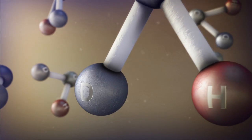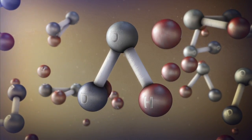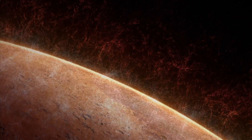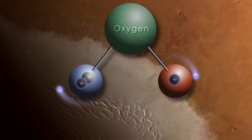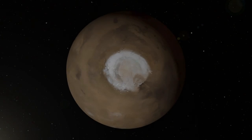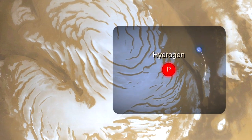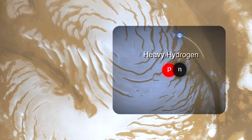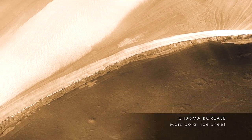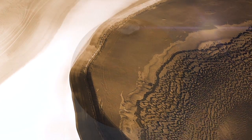Heavy water molecules contain a heavy isotope of hydrogen called deuterium, which remains trapped in the Martian water cycle while normal hydrogen is lost to space. The researchers found that water from the polar ice caps is highly enriched in deuterium, indicating that Mars has lost a tremendous quantity of water. Now we know that Mars water is much more enriched than terrestrial ocean water in the heavy form of water — the deuterated form. Immediately, that permits us to estimate the amount of water Mars has lost since it was young.